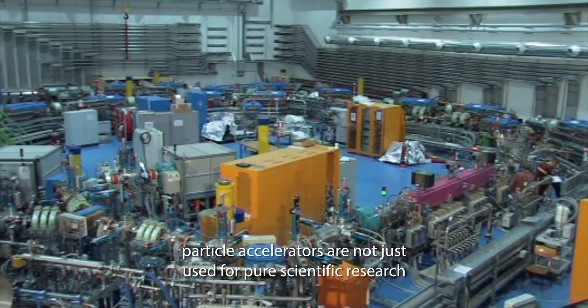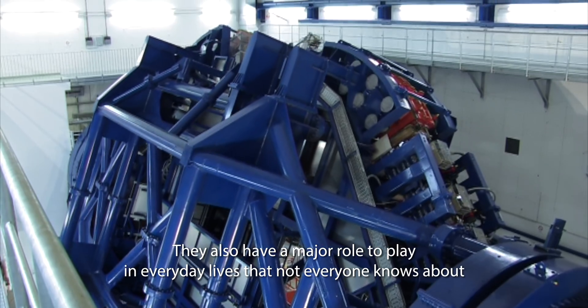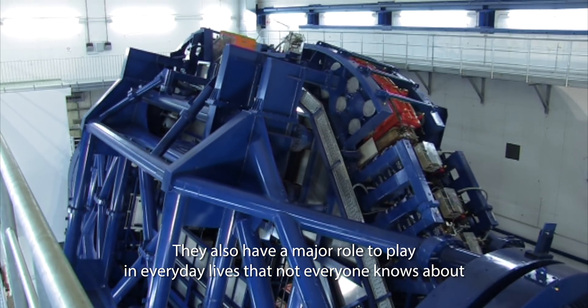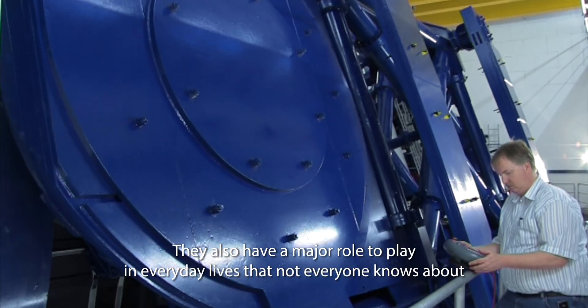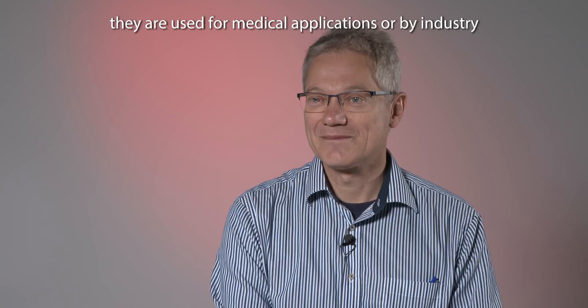Of course, particle accelerators are not just used for pure scientific research. They also have a major role to play in our everyday lives, which not everyone knows about. The overwhelming majority — more than 95% of accelerators — are used for medical applications or by industry.